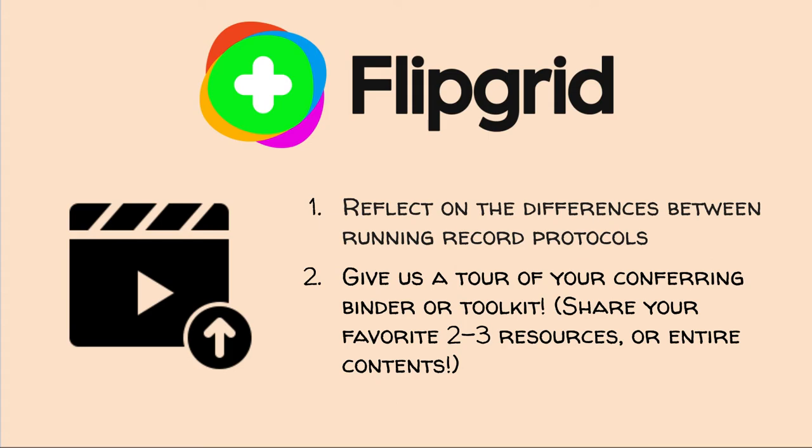You will have two opportunities to do Flipgrid posts. If you've not done Flipgrid before, it's really easy — you don't need an account. I will give you a link, you will go to our Flipgrid page, and you will create a video of yourself answering the prompt. Since this course does not have a face-to-face component and is 100% online, I think this is a really important opportunity to see and hear from your colleagues. The first post asks you to reflect on the differences between different running record protocols. The second Flipgrid post will be giving us a tour of your conferring binder or toolkit — you can share your favorite two or three resources or your entire contents.